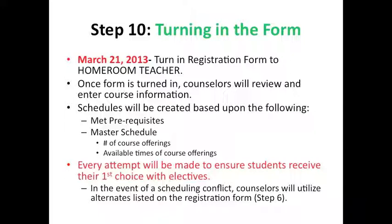Step 10 is turning in the registration form. All forms are due on March 21st and should be turned in to the homeroom teacher. Once the form is turned in, the high school counselors will review and enter the course information. Schedules will then be created based on whether or not the student has met the prerequisites for the course, and the master schedule, including the number of course offerings and available times. Every attempt will be made to ensure students receive their first choice with electives. However, in the event of a scheduling conflict, counselors will utilize alternates listed on the registration form as discussed in Step 6.